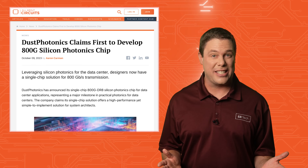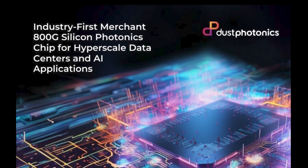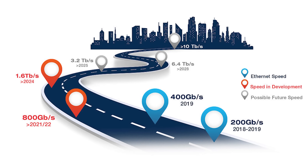Thankfully, Dust Photonics thinks differently. They have recently unveiled what they claim is an industry-first 800G silicon photonics chip designed exclusively for data center applications. This pioneering single-chip solution is a leap forward in practical photonics, offering high performance and ease of implementation for system architects.